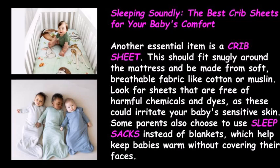Sleeping Soundly: The best crib sheets for your baby's comfort. Another essential item is a crib sheet. This should fit snugly around the mattress and be made from soft, breathable fabric, like cotton or muslin. Look for sheets that are free of harmful chemicals and dyes, as these could irritate your baby's sensitive skin. Some parents also choose to use sleep sacks instead of blankets, which help keep babies warm without covering their faces.